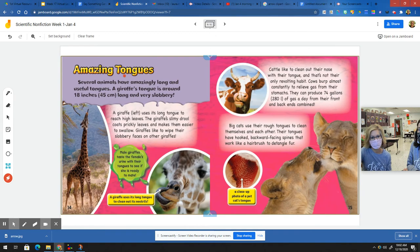Amazing tongues. Several animals have amazingly long and useful tongues. A giraffe's tongue is around 18 inches long and very slobbery. A giraffe uses its long tongue to reach high leaves. The giraffe's slimy drool coats prickly leaves and makes them easier to swallow. Giraffes like to wipe their slobbery faces on other giraffes. Male giraffes taste the female's urine with their tongues to see if she's ready to mate. A giraffe also uses its long tongue to clean out its nostrils.